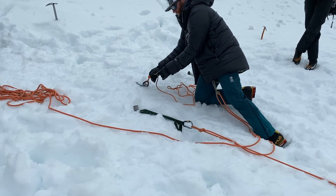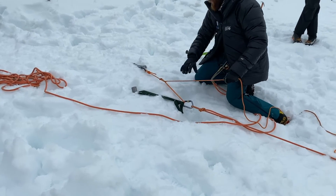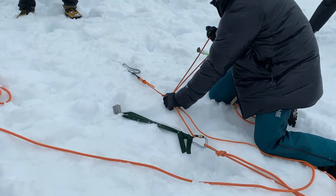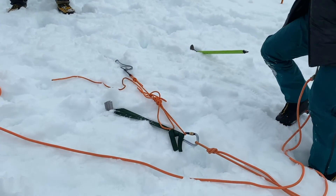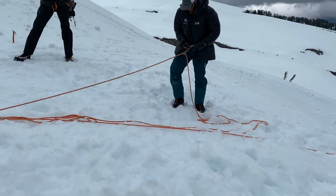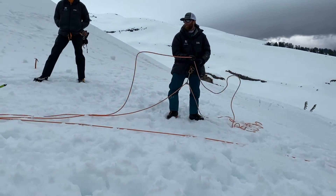A little slip knot action — the end through my carabiner and then back through that slip knot. Tie it off with a munter hitch. Now I've equalized both my pieces — it's load-distributing equalization. I can come down here, pad my lip, grab the ice axe, help pad it, do whatever I need here.